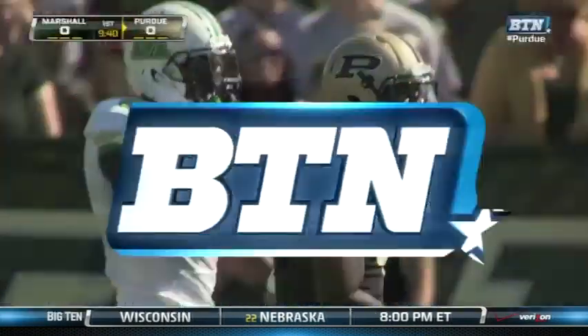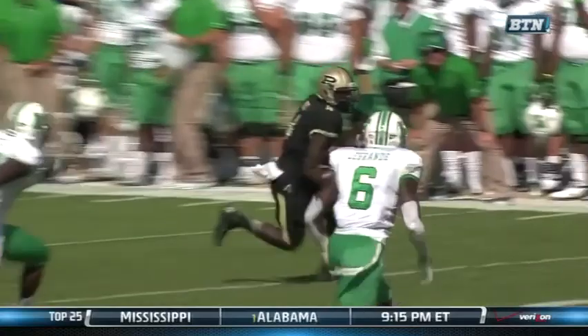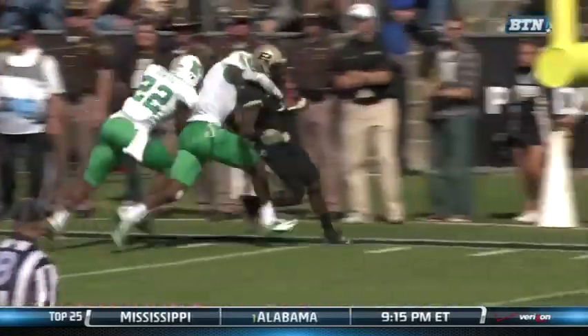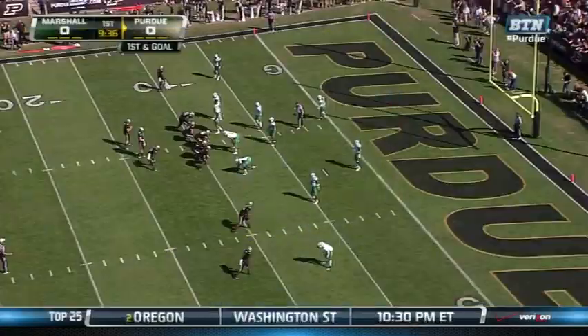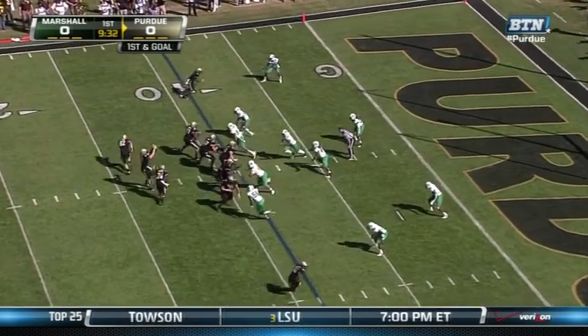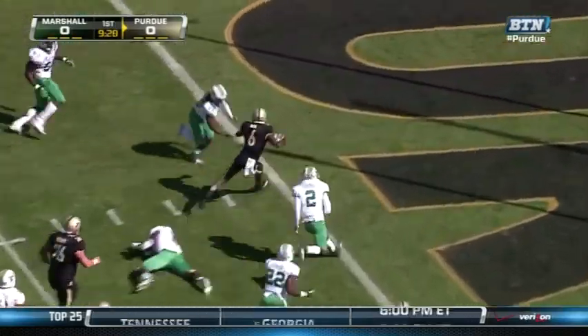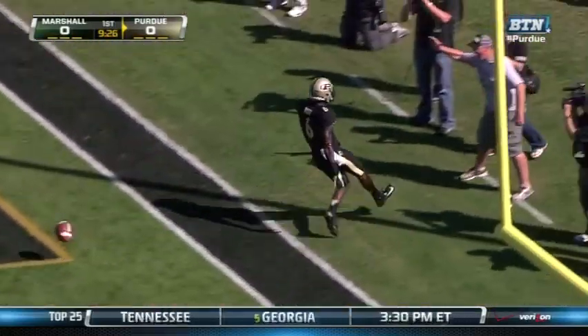Gary Nord, the offensive coordinator, is doing a really good job of changing up the play calls right here. You can see a lot of variety — just a quick screen right here getting the ball out on the perimeter. We talked about the experience of these receivers making a couple of defenders miss out in space. Now coming the other way, Gary Bush looking for the end zone — touchdown Purdue!